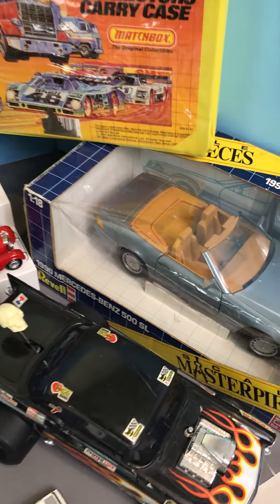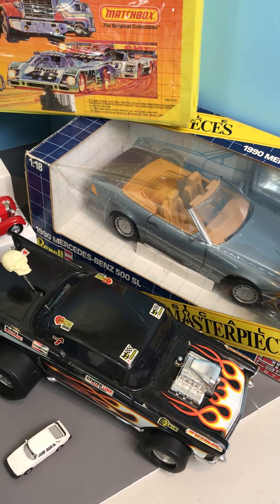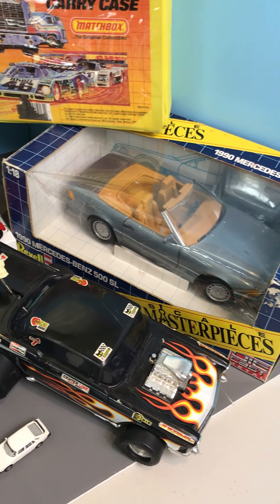Then we got a neat 1/18th 1990 Mercedes. I guess it's a little newer piece, but got a 1/18th Mercedes here by Revell in its original box as well. Should be a real fun sale. I look forward to seeing you all there. Thanks.